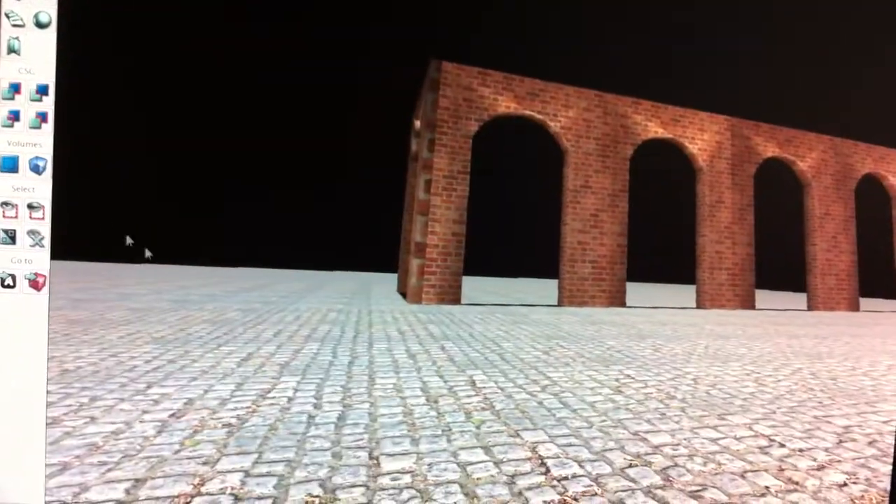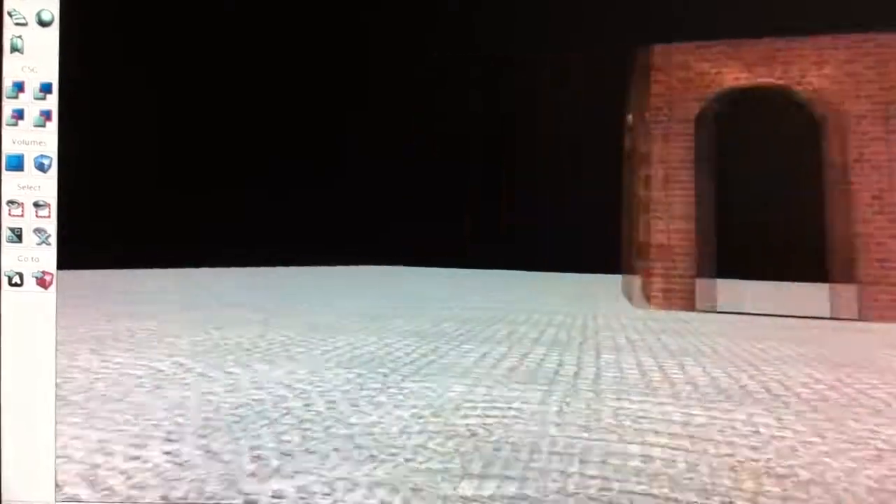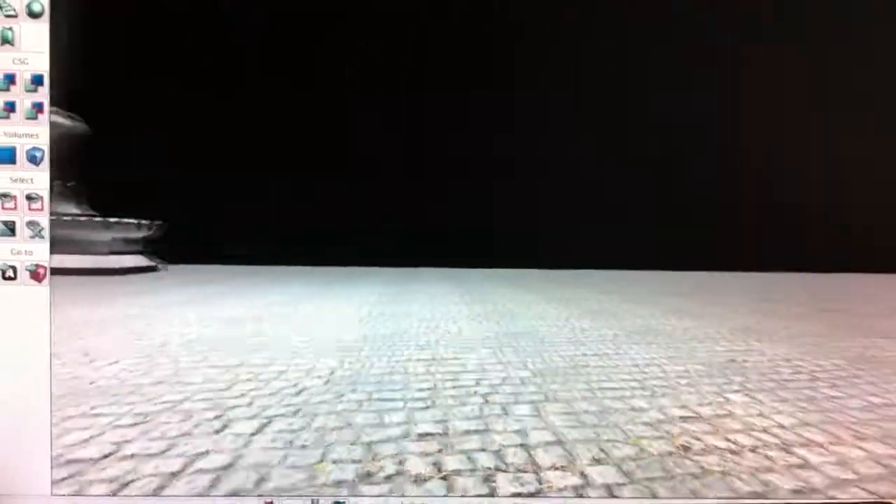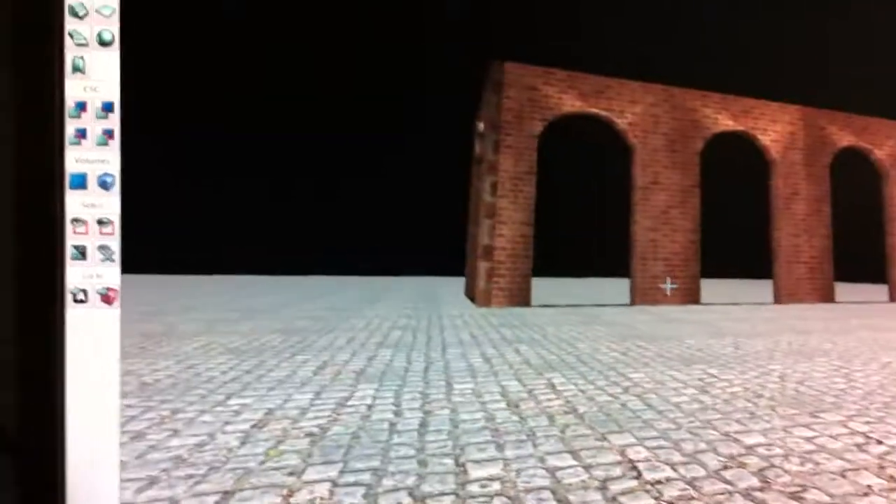We'll touch up the rest of this canal in there and the roadways, and we'll have the beginnings of our demo.